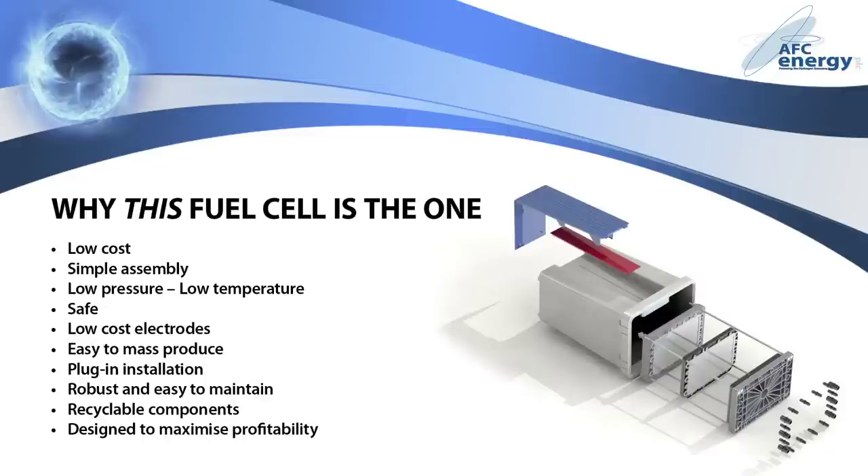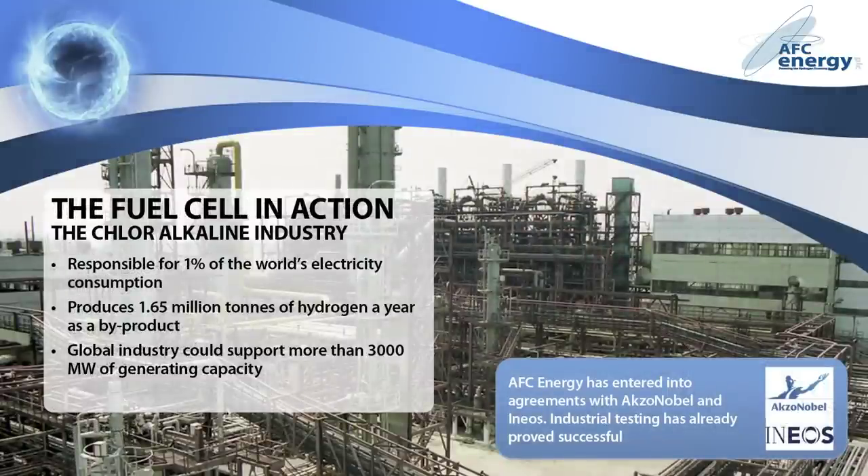The beauty of AFC's technology lies in its simplicity. It is low cost, simple to assemble, easy to maintain, and quickly pays for itself. Hydrogen is the most abundant element in the universe, meaning a wealth of opportunities and markets for AFC's technology. The chlorine industry, for example, produces 1.5 million tonnes of hydrogen every year as a by-product, whilst consuming 1% of the world's electricity. This makes it an ideal partner for the fuel cell, with both a readily available supply of hydrogen and an on-site demand for the electricity produced.